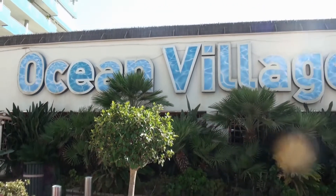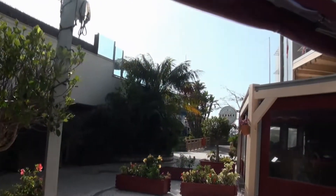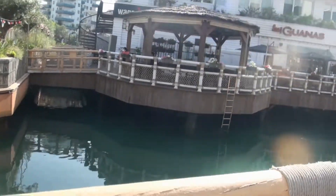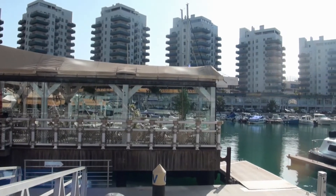This is the Ocean Village, one part of Gibraltar. You can see hotels similar to cruise ships, and it is a very nice place for dining in the evening time.